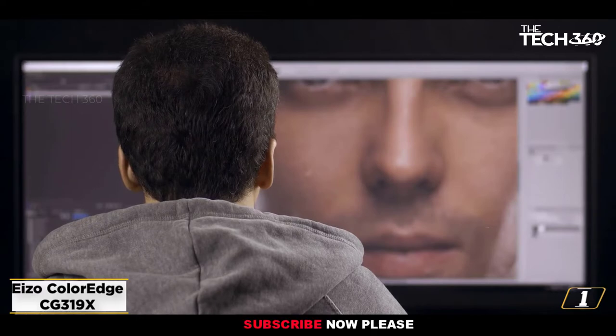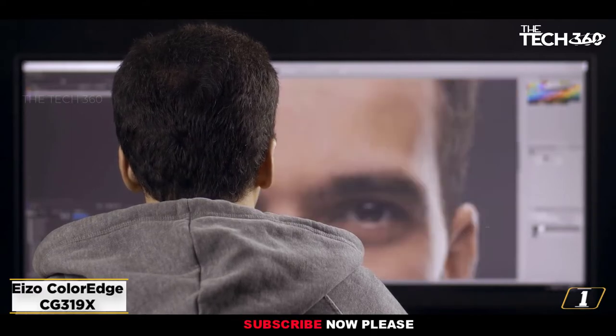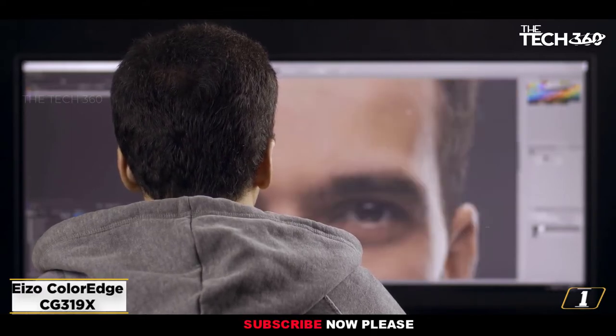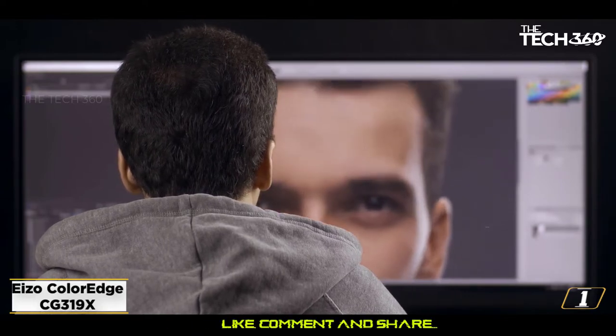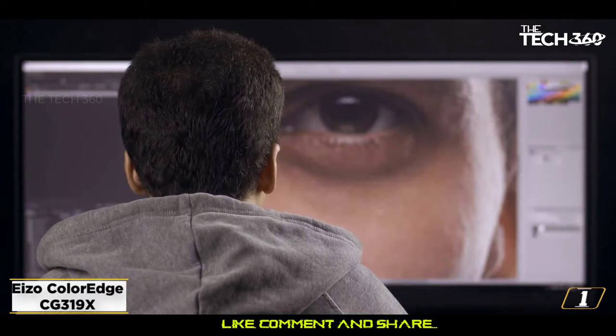Graphic designers produce the visual media that businesses use to train their employees, market to customers, and brand their business. If you are a creative individual with a talent for visual elements, then this monitor will not let you down.